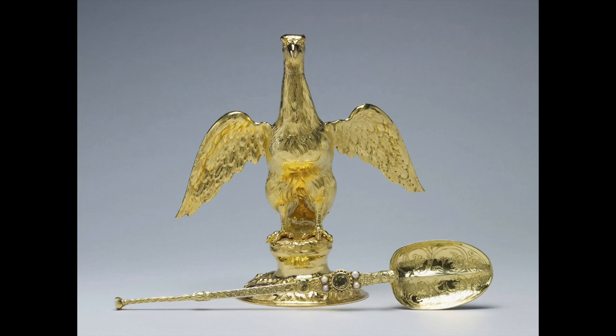The oil is poured through an aperture in the eagle's beak. The ampulla was supplied for the coronation of King Charles II in 1661 by the crown jeweller of the time, Robert Viner, and is based on an earlier smaller vessel, which in turn was based on a 14th-century legend in which the Virgin Mary appeared to Sir Thomas Becket and presented him with a golden eagle and a vial of oil for anointing future kings of England.